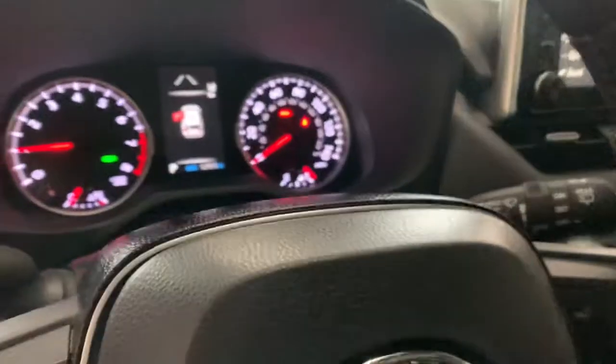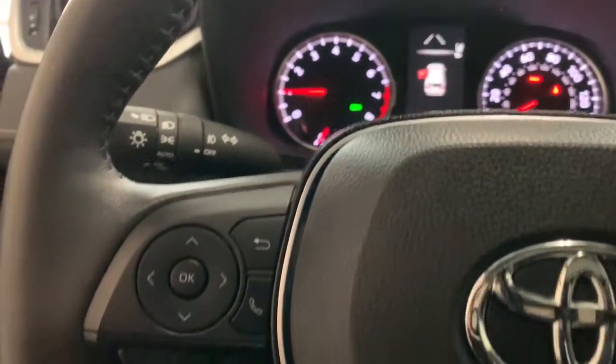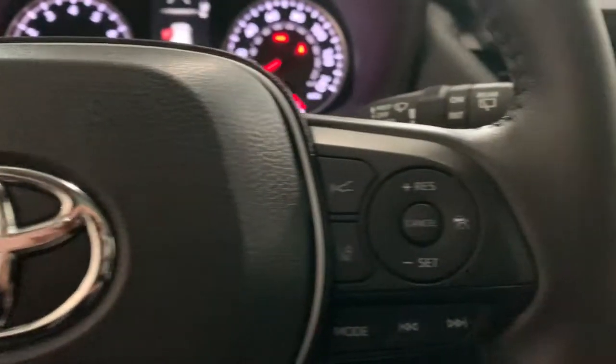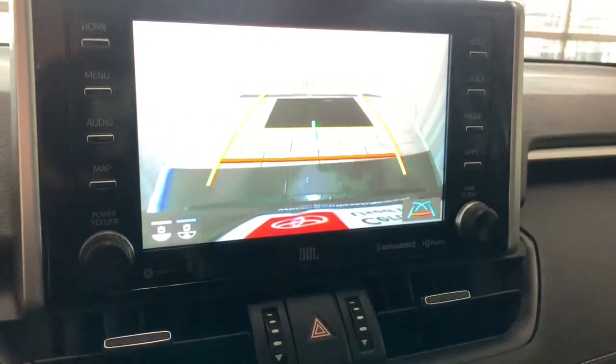All-wheel drive, keyless entry, sun/moonroof, chrome wheels, adaptive cruise control, keyless start, power liftgate, fog lamps, heated mirrors, backup camera.